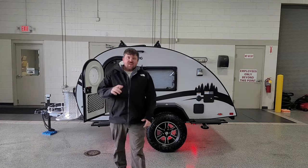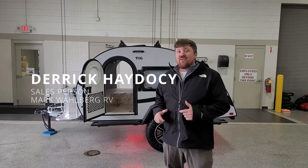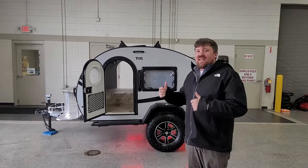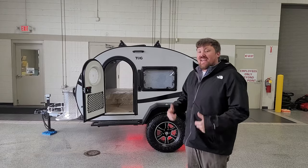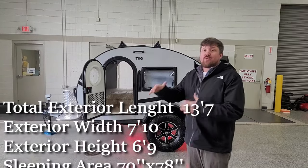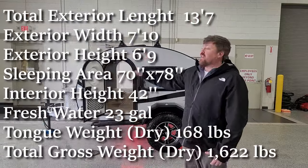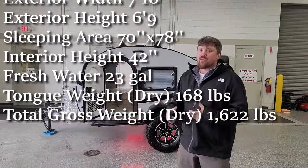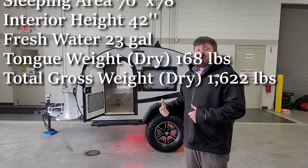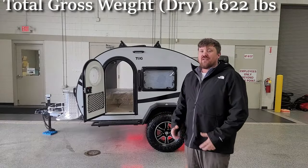Howdy campers! Derek Hadesy here from Mark Wahlberg Airstream and RV with a brand new 2024 Newcamp TAG Black Canyon Edition. This Black Canyon Edition package is new for 2024 from Newcamp TAGs. The 320s and the 400s bring some great new options, especially to our lightest weight TAG. Come along and let me show off some of the great features on this.